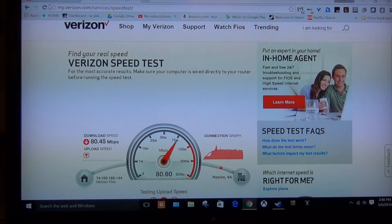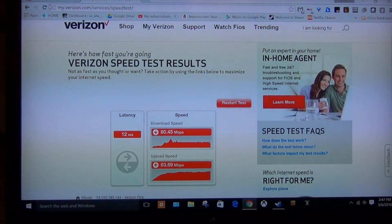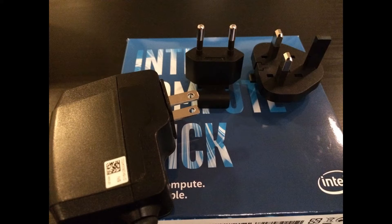Intel has also added a second USB port, so there is now one 3.0 and one 2.0. They still include an HDMI extender and alternative power adapters as well, which is a nice touch.